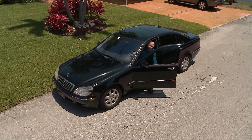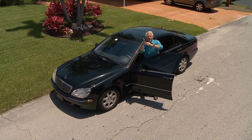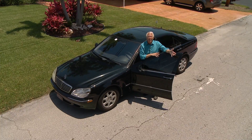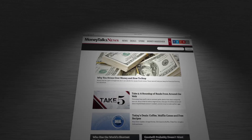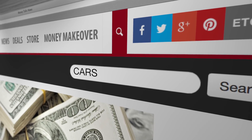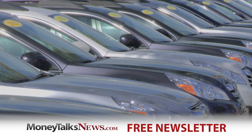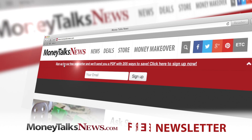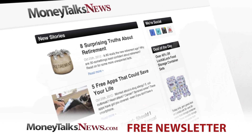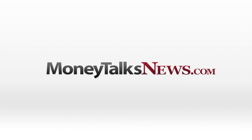Bottom line: if you want less stress and more money when you sell your car, fix it up, price it right, and practice that pitch. Want to know more about cars? I've got a ton of information waiting for you at MoneyTalksNews.com — just do a search for cars. For Money Talks News, I'm Stacy Johnson. Want to get a deal on wheels? Get the free Money Talks newsletter. It only takes seven seconds to sign up, and it's full of deals and news you'll really use. Do it now at MoneyTalksNews.com.